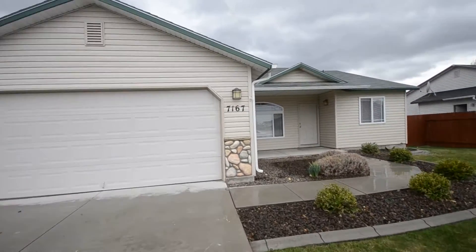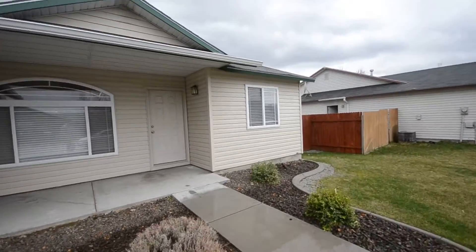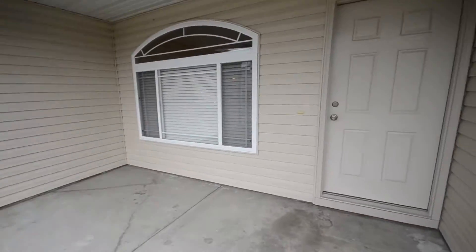This is 7167 Canterbury Lane in Napa, Idaho, just north of the freeway off of Birch and 11th Avenue. Nice little sitting area up front here.